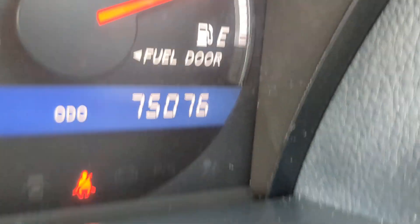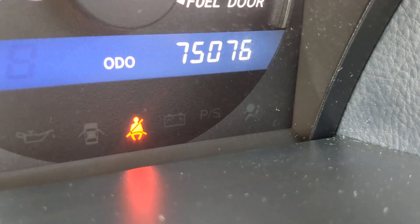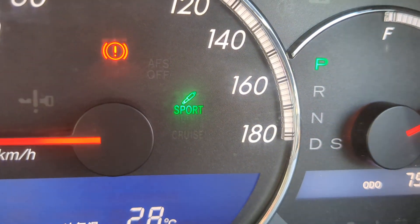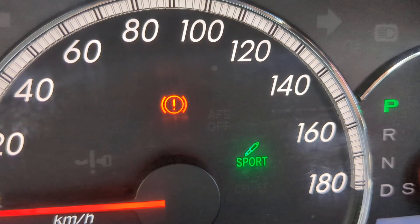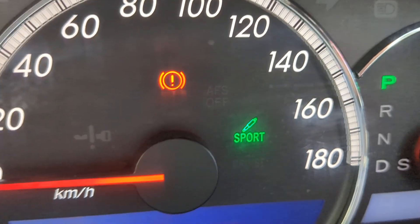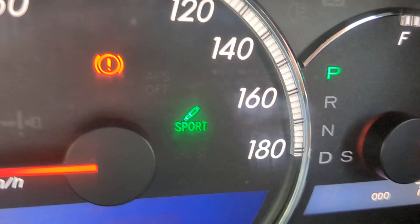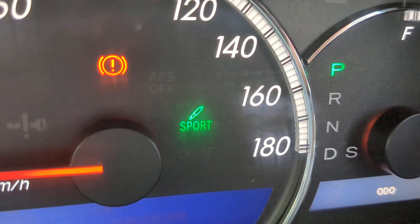75,076 on the odometer. It showed a couple of warning lights. That one right there is obviously your seat belt — make sure you wear your seat belt, they do give tickets on and off base. Then that circular one is your emergency brake. This one's a kick type to engage it and then a handle lever to disengage it. That button right there is sport, so you can do normal or sport depending on which drive you want.